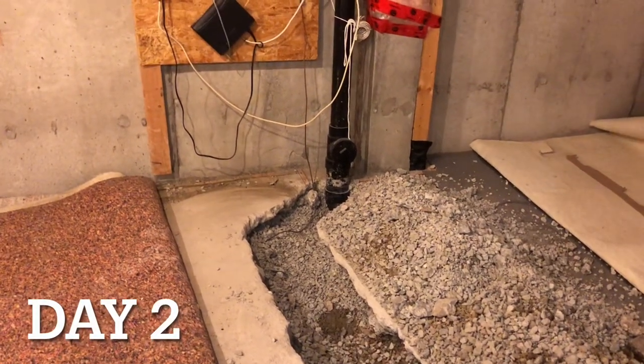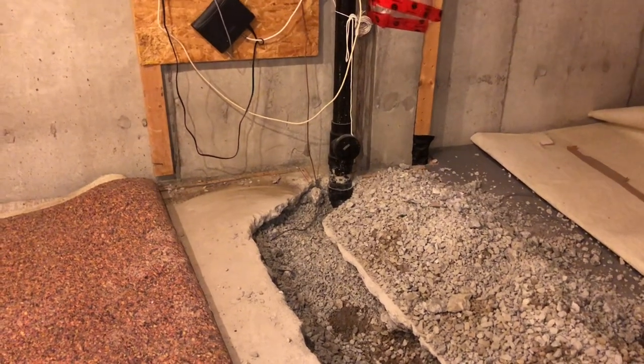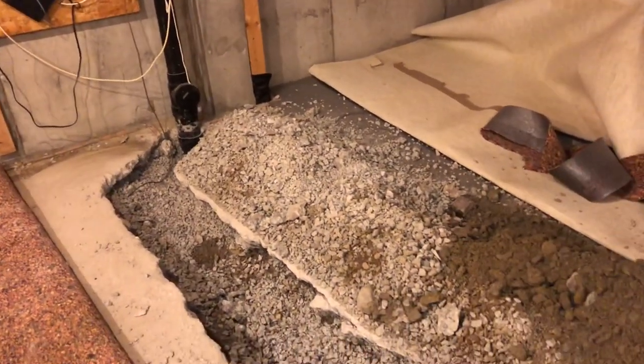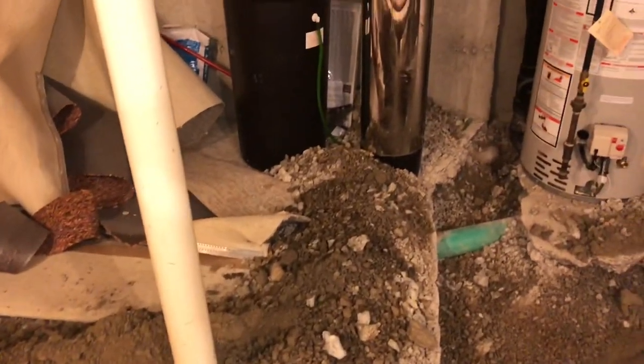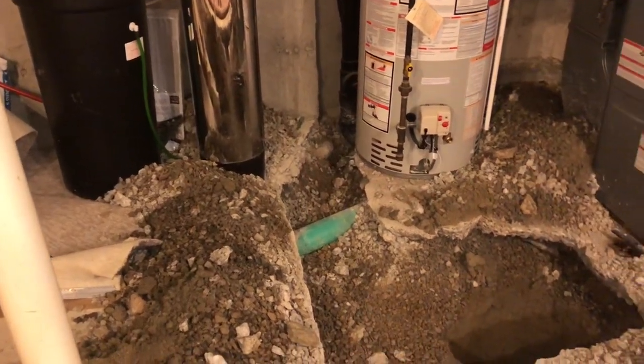Hey guys, just to continue from where we were last night — the jackhammering's done, so that's kind of a positive. Anyway, going back from where we were, that's where the actual sewer pipe is, I suppose.